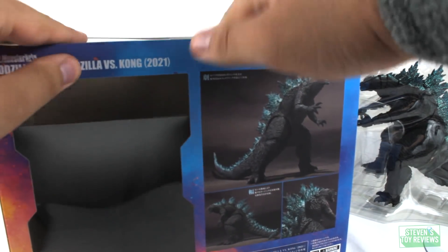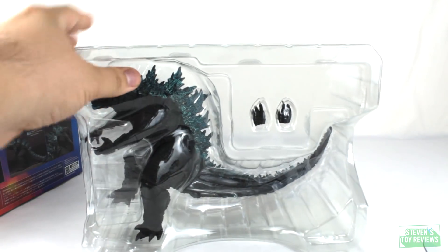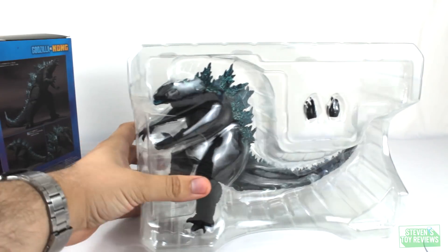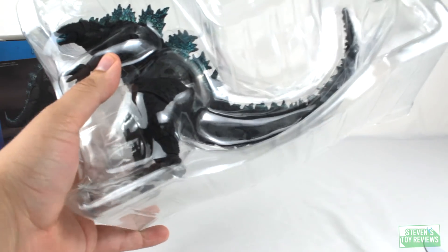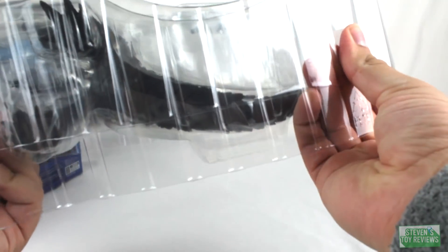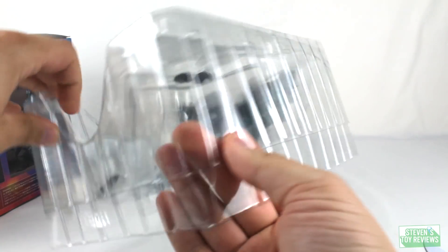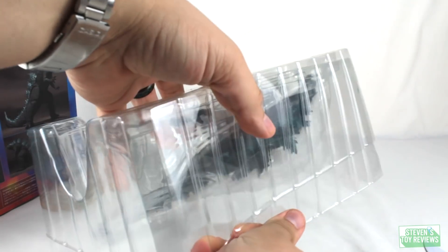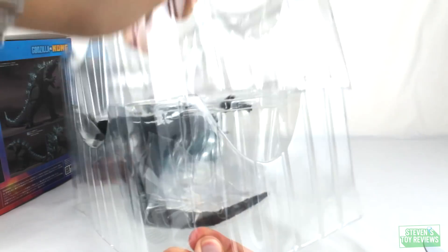He does come with alternate hands, which we'll talk about in a second. Here is the big man himself. Oh, that's so cool. He is coming with his splayed hands and his normal hands by default. Very neat. No plastic holding this clamshell in.